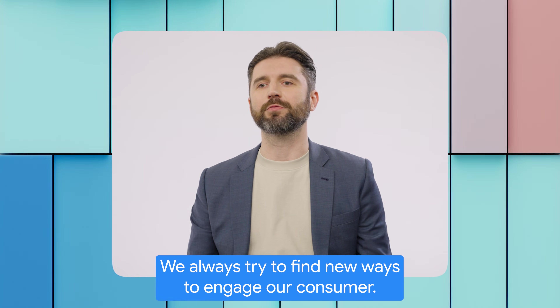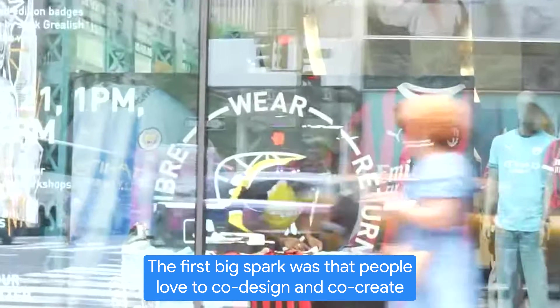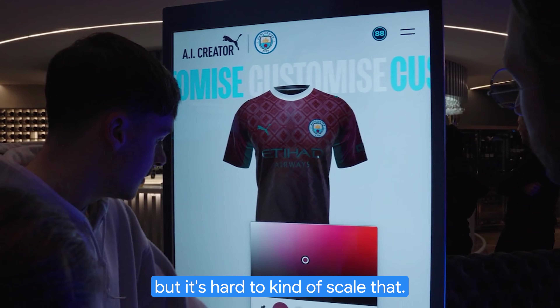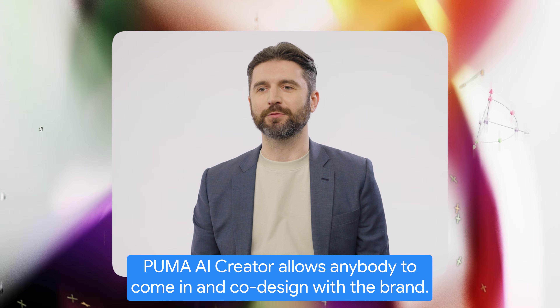We always try to find new ways to engage our consumer, and I think AI has been a really great way for us to do that. The first big spark was that people love to co-design and co-create and customize their own gear, but it's hard to kind of scale that. Puma AI Creator allows anybody to come in and co-design with the brand.